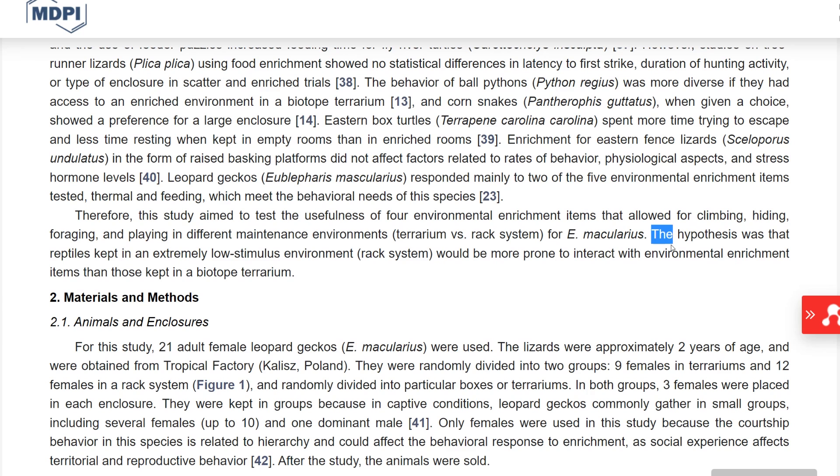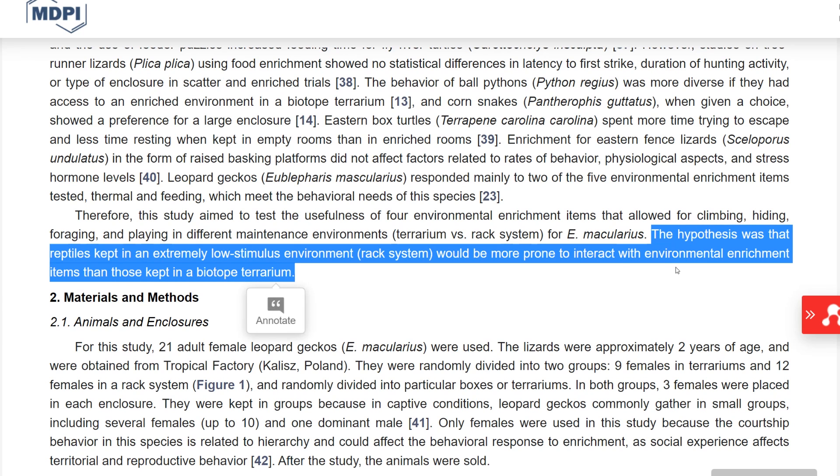In the introduction, the authors go into other papers that looked at enrichment in reptiles, making the case that not a lot has been done in this area. Since there have been many welfare issues raised recently, it's imperative that researchers start assessing captive husbandry methods such as enrichment. The hypothesis was that reptiles kept in extremely low-stimulus environments — the rack system — would be more prone to interact with enrichment items than those kept in a biotype terrarium, being so deprived that they'd find enrichment more rewarding.